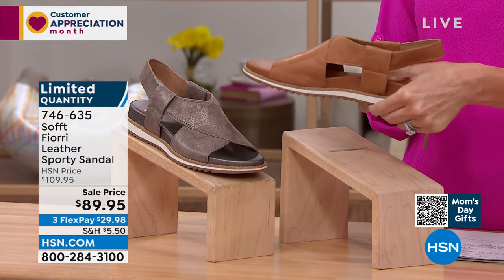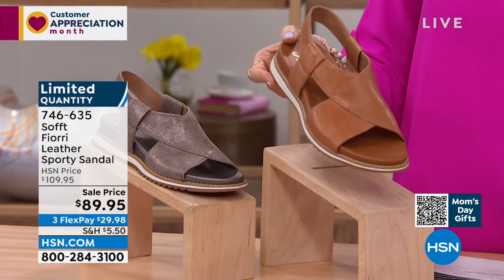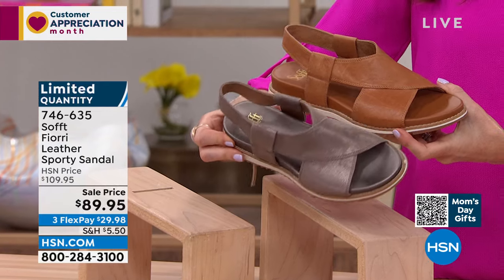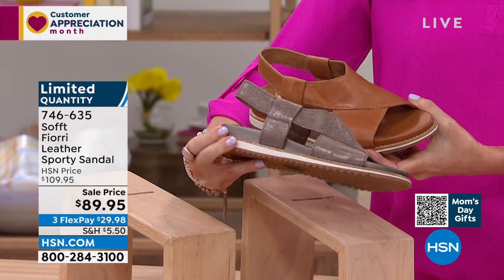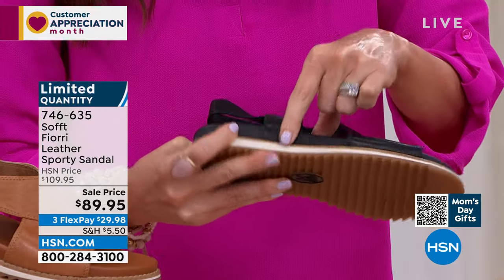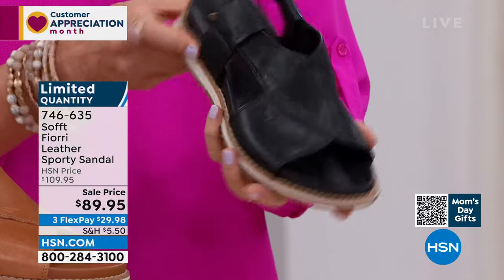You've got great arch support and cool traction, easy to walk in. We're in our final 300, very limited. This is the luggage color and the smoke — almost like a gray with a little beige, a shimmery metallic genuine leather. We also have it in black with a cork-like detail. Sizes 6 through 11, half sizes available.